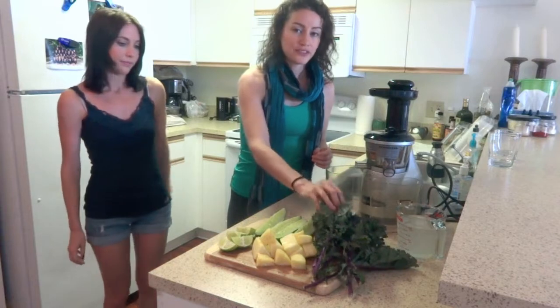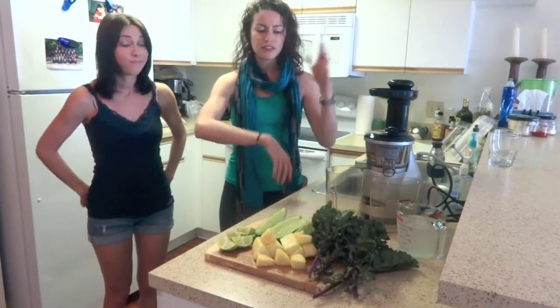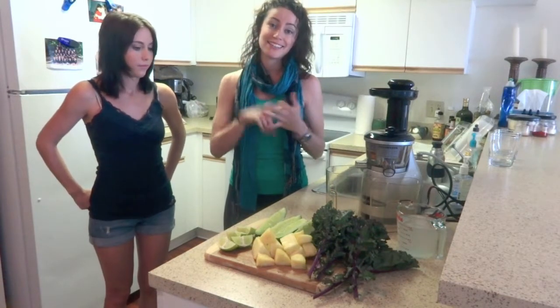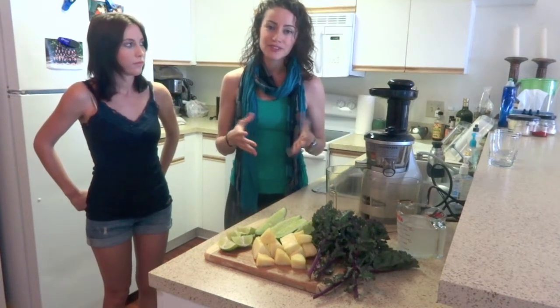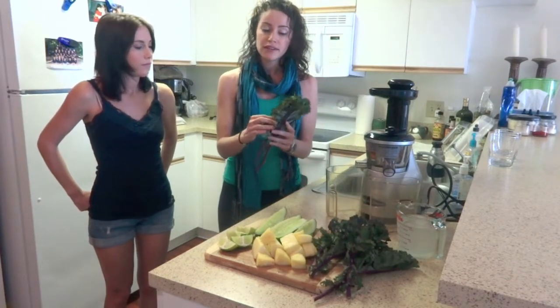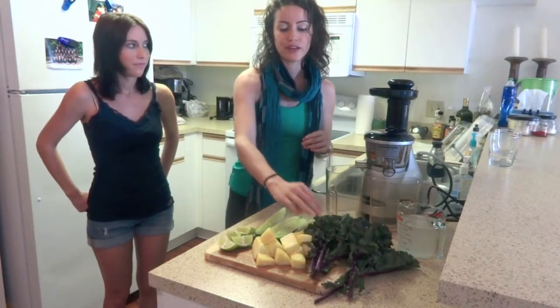We're using a bunch of kale, and everyone's talking about kale nowadays, right? They're making kale salads, kale this, kale that. Why is kale so good? Well, it contains about 100% of your daily requirements of vitamins A, C, and K, and kale contains more iron than beef, so it's really awesome. One thing though: when you do buy kale, make sure you buy it organically because it is on the dirty dozen plus list, meaning it contains lots of pesticides, so we want to avoid that.